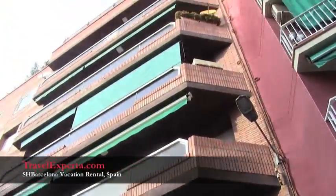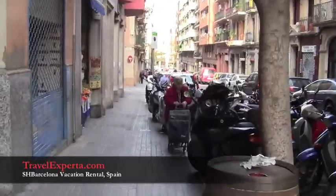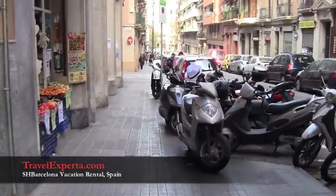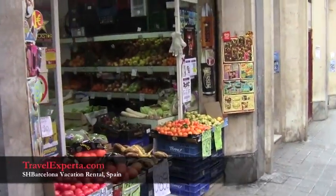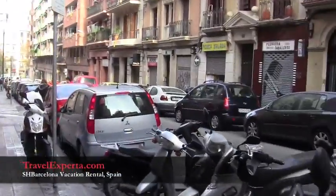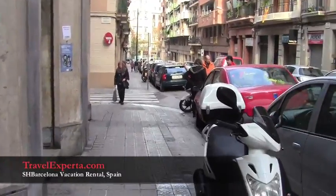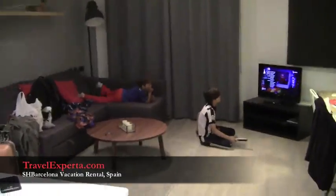The neighborhood is really great — it's extremely convenient. We have maybe three or four supermarkets literally within one or two blocks. There are tons of fruit and veggie places almost on every corner, tons of restaurants, and the metro is about a block and a half away. Excellent location, beautiful place.